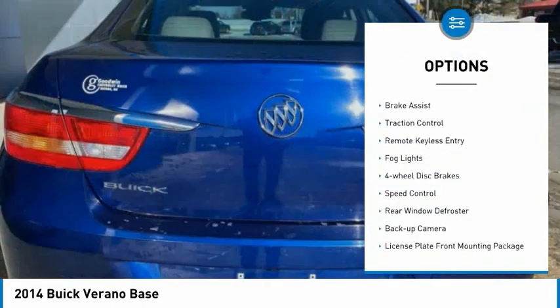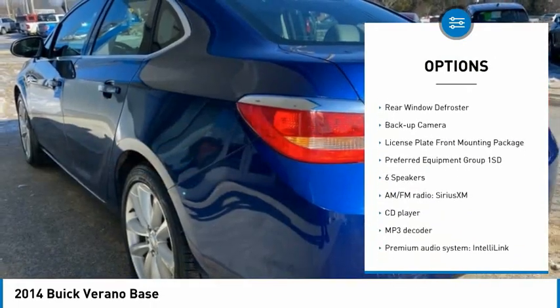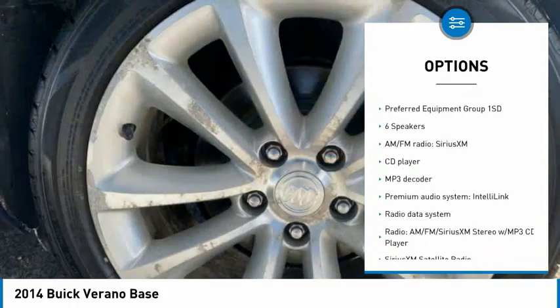Electronic stability control, alloy wheels, brake assist, traction control, remote keyless entry, fog lights, four-wheel disc brakes, speed control, rear window defroster, backup camera.